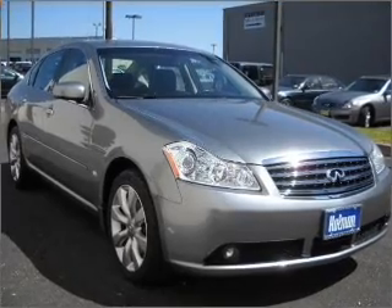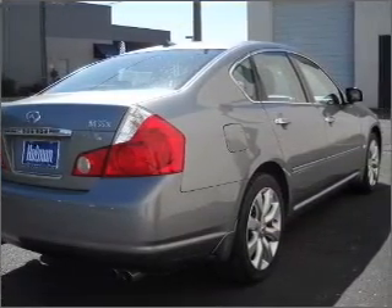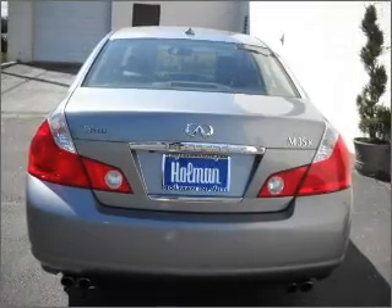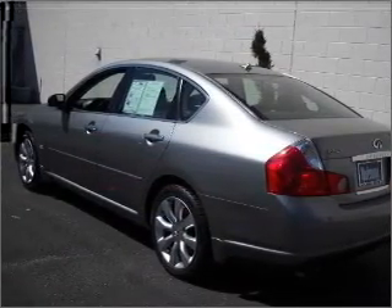Enjoy the flexibility of multi-zone temperature controls. There's nothing like a sunroof on a nice day. And with these notable features, you won't want to miss out on the opportunity to own this amazing ride. Power door locks, power windows, power steering, cruise control, and alarm system.